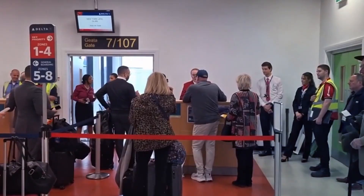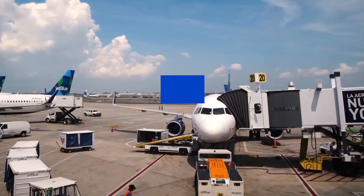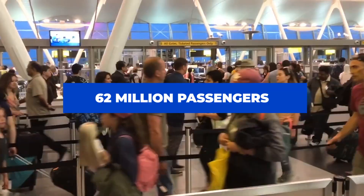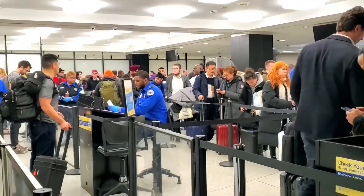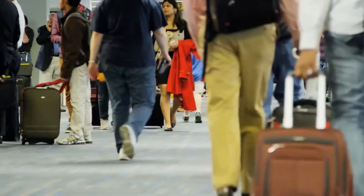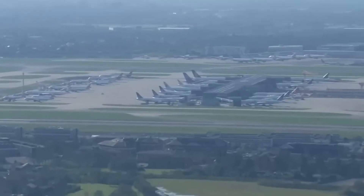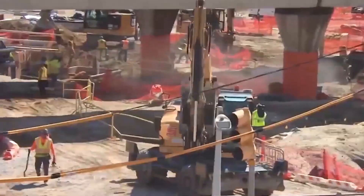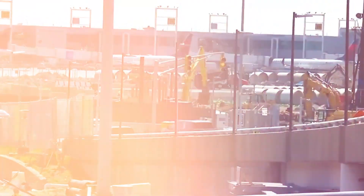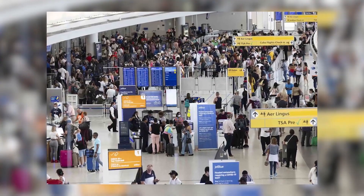JFK specifically is notable for its massive number of passengers. The airport covers an area of 5,200 acres and accommodates more than 62 million passengers each year, ranking it as the sixth most crowded airport in the U.S. and placing it among the top airports for international passenger movement. Nonetheless, the airport's haphazard design — formed over years from separately constructed terminals — has led to a fragmented and ineffective layout that does not comply with contemporary standards and often causes inconvenience for travelers.